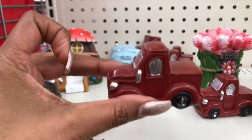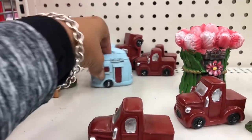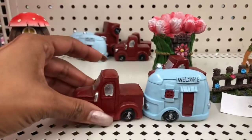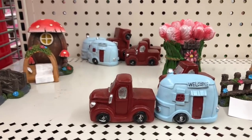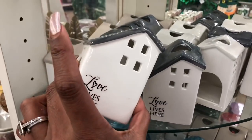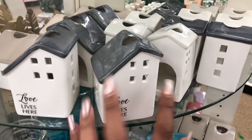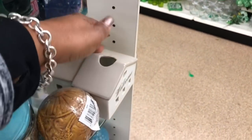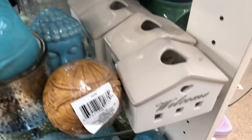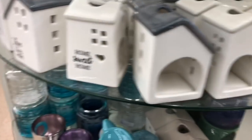They have a little red truck and a little trailer that goes with it — so cute! These look new as well: 'Love Lives Here' little tea light holders. They also have 'Home Sweet Home' and 'Welcome' styles — really cute. I think that's pretty much it for new items in this section.